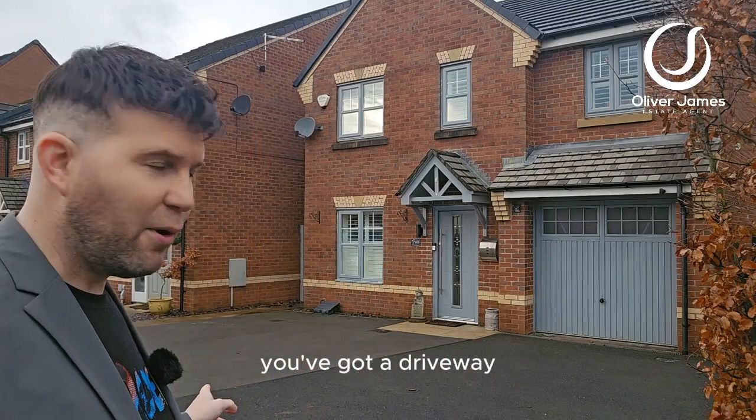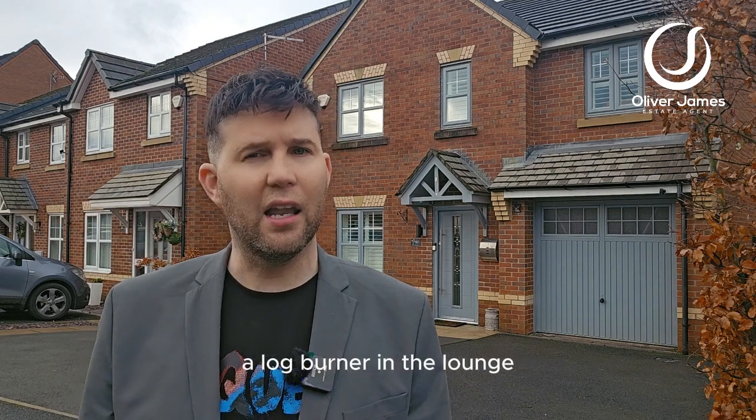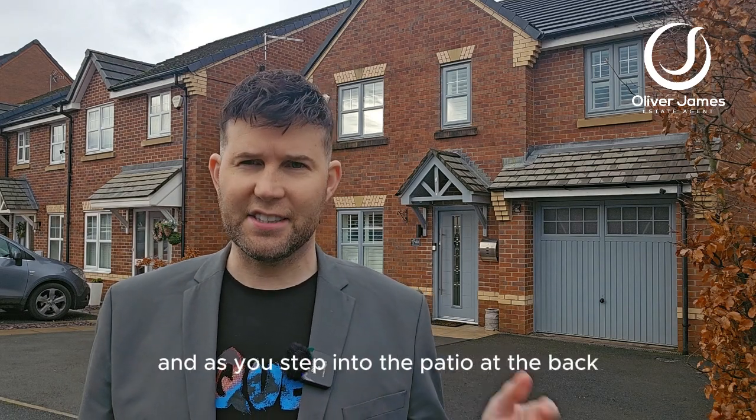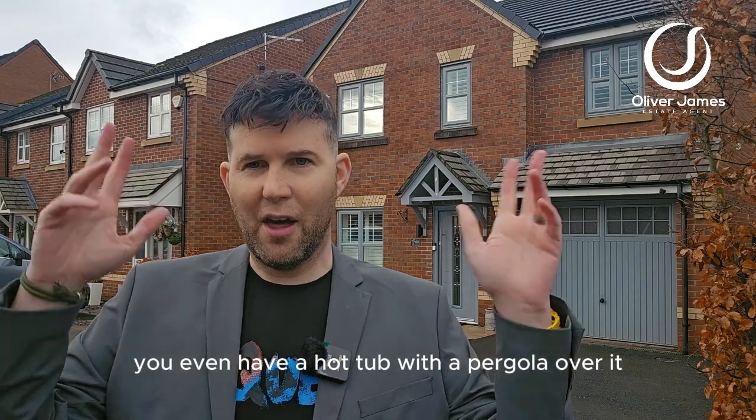You've got a driveway that could probably fit three good cars on there, no problem at all. As you enter into the property you've got cardium flooring, a log burner in the lounge, and as you step into the patio at the back you even have a hot tub with a pergola over it. Great property, great for family.